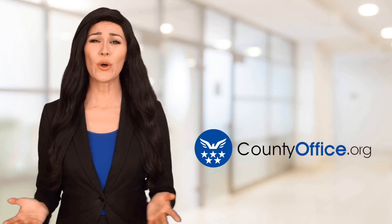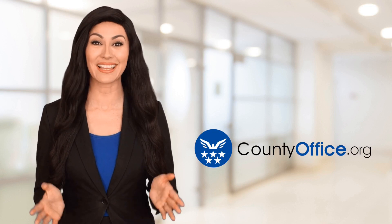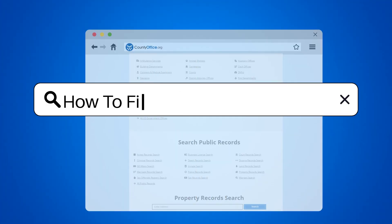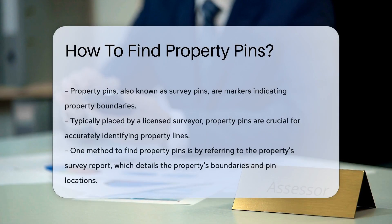Welcome to County Office, your ultimate guide to local government services and public records. Let's get started. How to find property pins. Property pins, also known as survey pins, are markers that indicate the boundaries of a property. These pins are typically placed by a licensed surveyor and are crucial for identifying property lines accurately.